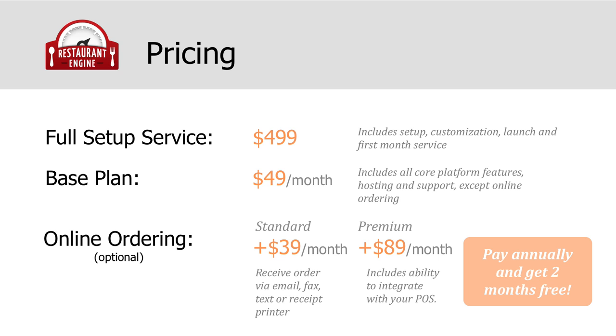We also offer an option to pay for Restaurant Engine service on an annual basis instead of monthly. When you pay annually, you get two months free. There are no long-term contracts — you can cancel your account at any time, and we offer a 30-day money-back guarantee.